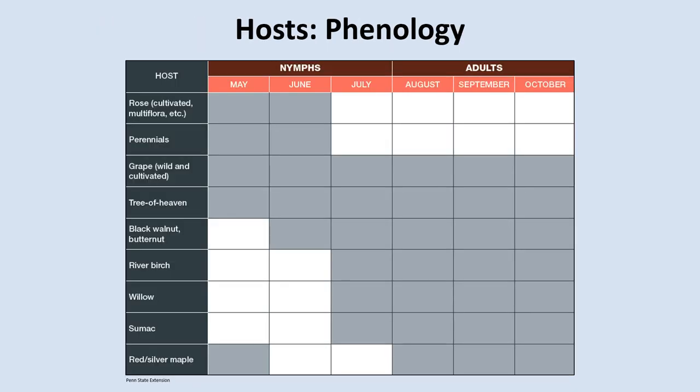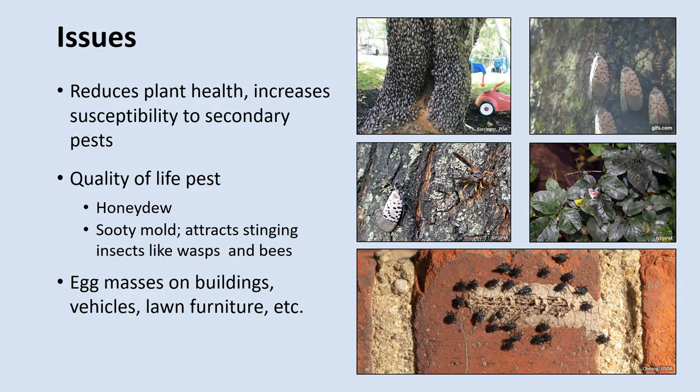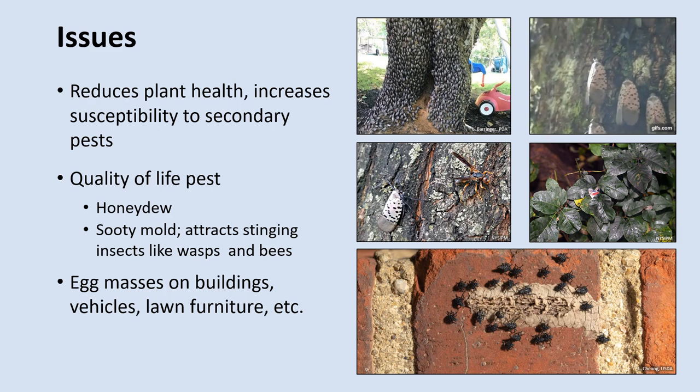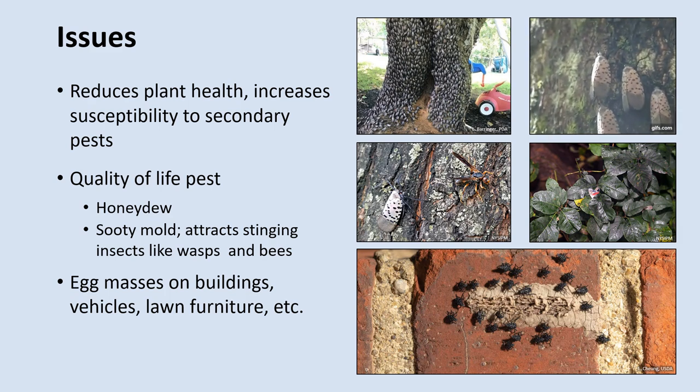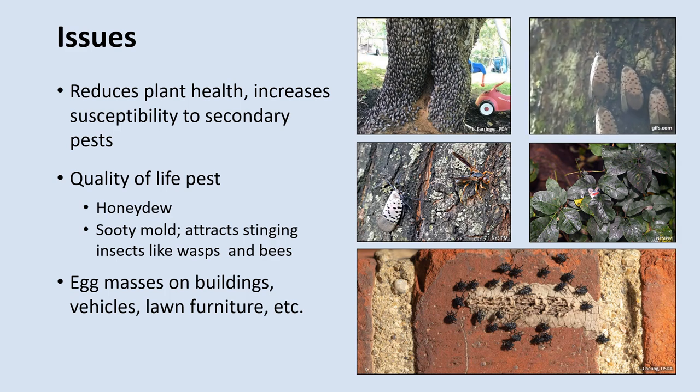The host preferences of Spotted Lanternflies can change as the insect develops into adulthood. They can feed on grapes and Tree of Heaven throughout their life cycle, so we can consider these plants as their primary hosts, but young nymphs can feed on roses and a variety of perennials as well. As they develop, they are able to feed on other plants like walnuts, birches, willows, sumacs, and maples. Spotted Lanternfly feeding damage typically will not kill a host plant, but it can weaken and make them more susceptible to other insects and diseases. However, they can occasionally kill grapevines and young trees like black walnut saplings.